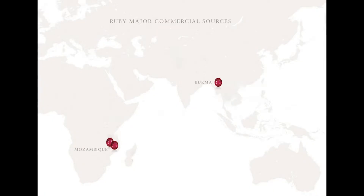Most rubies come from either Burma or Mozambique. Burmese rubies are known to be deeper in color than Mozambique rubies, but the origin of a ruby won't necessarily tell you everything you need to know about each stone.